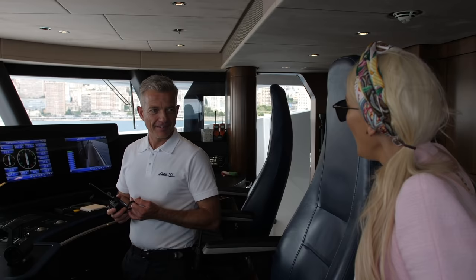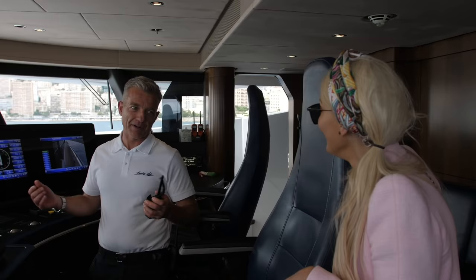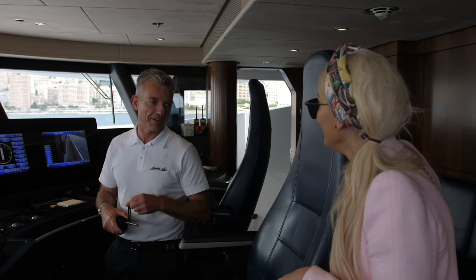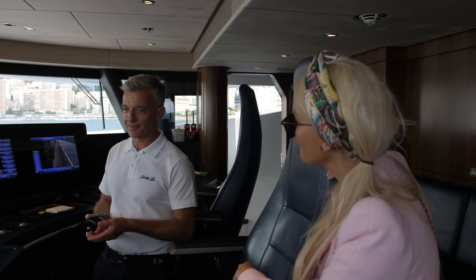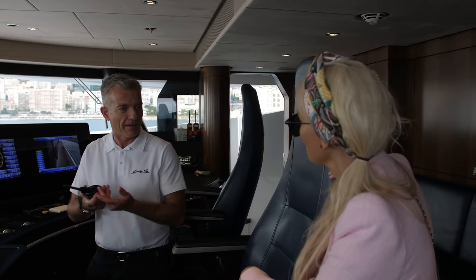Do you live on the yacht basically? Yes — when we are going around the Med we live on the yacht, we are part of the yacht. There are nine full-time crewmen that live on the yacht just to maintain it — of course, maintain, drive and fix when necessary, accommodate and welcome guests. It's a boat, but actually we act as a really luxury villa.